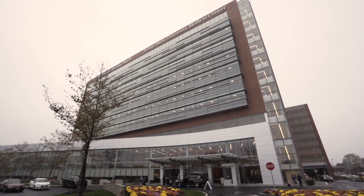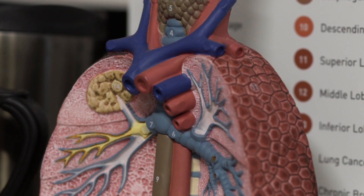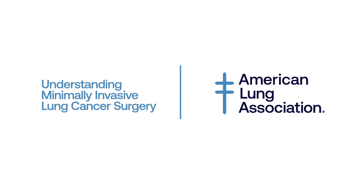It all started a few years back. My doctor recommended I get a yearly low-dose CT scan to screen me for lung cancer because of my age and smoking history. At the beginning of this year, a scan showed that a nodule on my right lung was continuing to grow. I met with my pulmonologist who recommended I have surgery to remove the nodule.